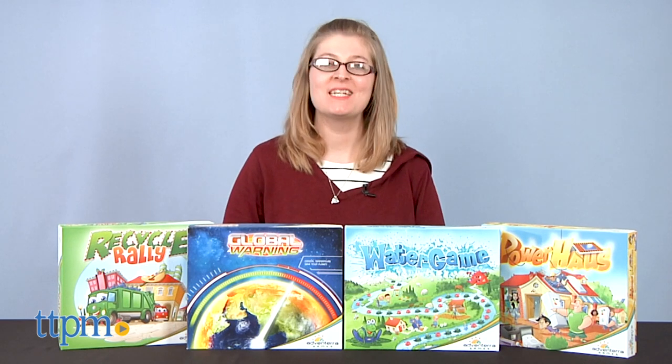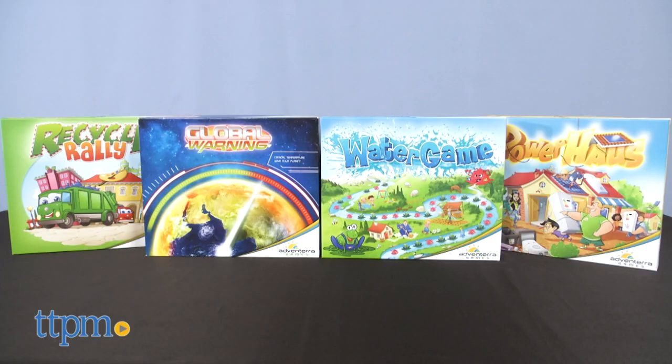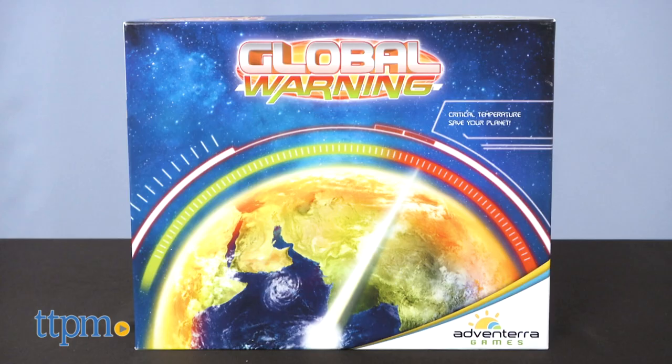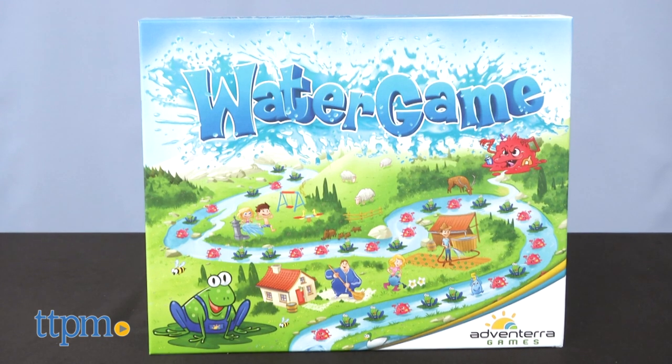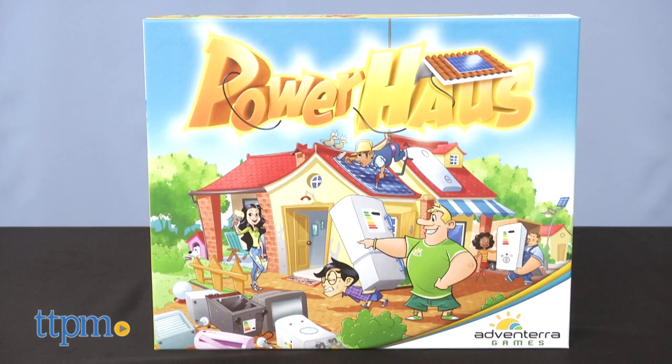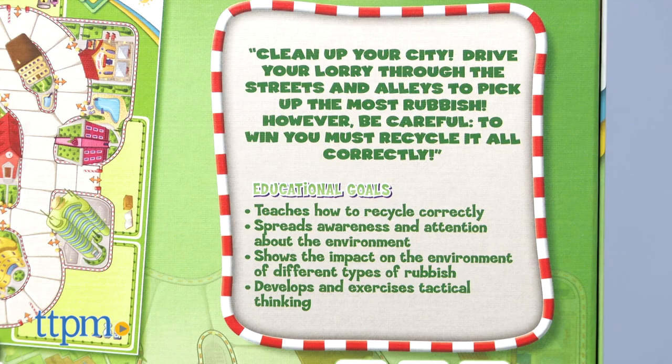Hi, I'm Laurie from TTPM. Each game in Adventera Games' series of educational board games focuses on a different environmental issue. Today I'll be showing you the Global Warning and Water Game, but the company also makes Powerhouse about saving energy, and Recycle Rally about sorting recyclables. Those are sold separately.